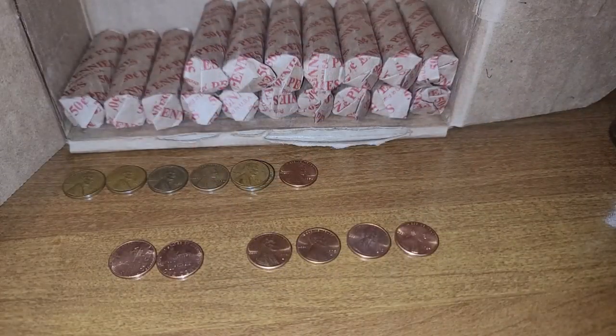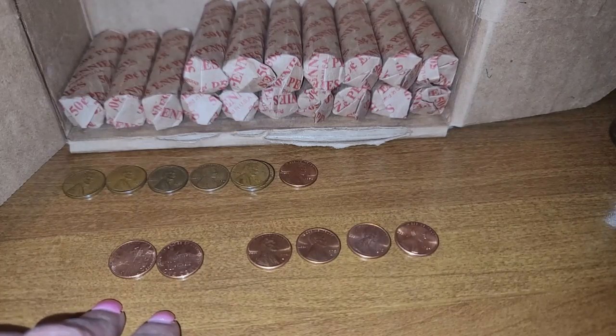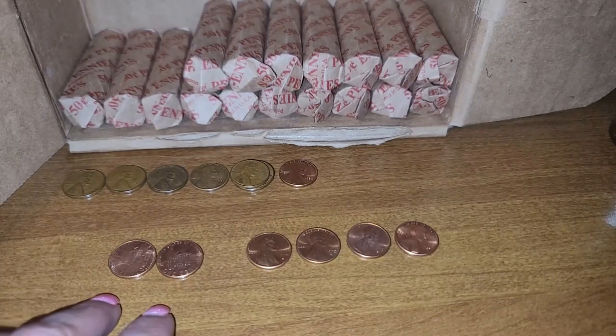Row number 33 and we have eight wheat cents, starting with a 1944 Denver, a 1950 Denver, a 1952 Denver, a 1954 San Francisco, and three 1956 Denvers. I also found two of the 2009 commemorative, and they're both Denvers.